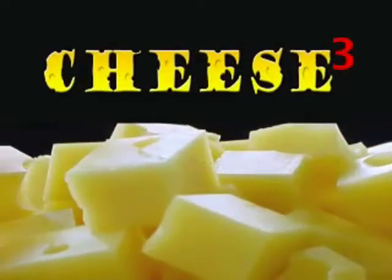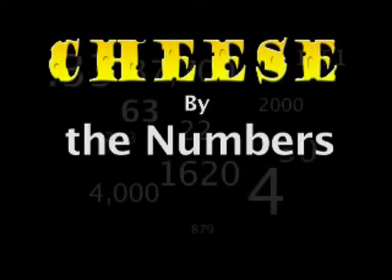UEN Prowley presents Cheese Cubed — three tasty bits of cheese knowledge in one compact package. First, it's cheese by the numbers.